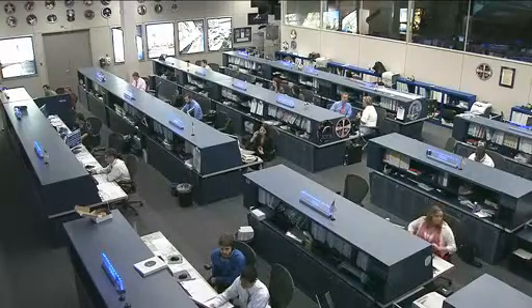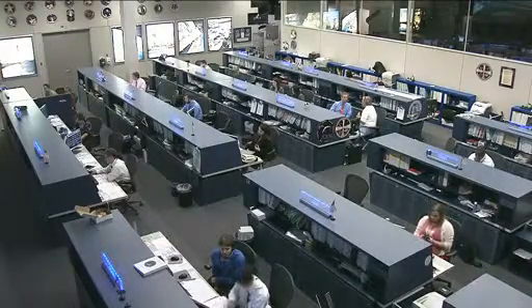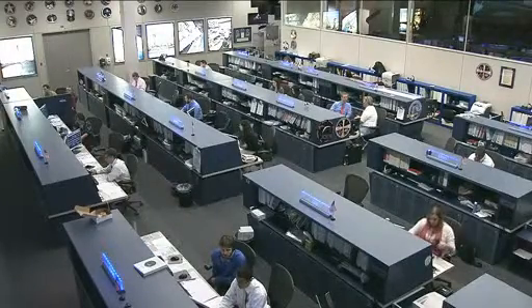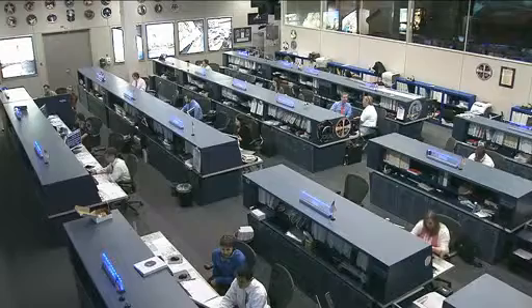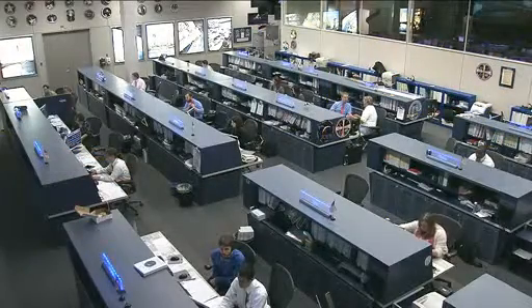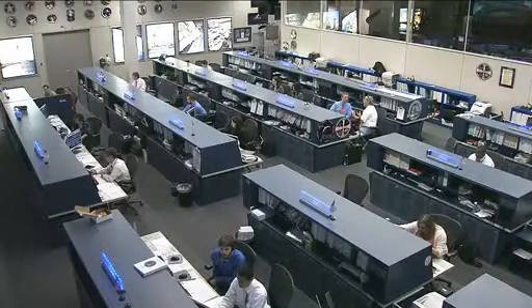The crew as a whole is also getting ready to say goodbye to the Progress 46. That spacecraft has been docked with the station at the Pirs docking compartment since January. Its time is coming to a close, so they've been packing it up with final items and trash. Progress 46 will undock from the Pirs docking compartment on April 19th, back away, spend a few days doing engineering tests, and then be deorbited in a fiery, destructive reentry into Earth's atmosphere.